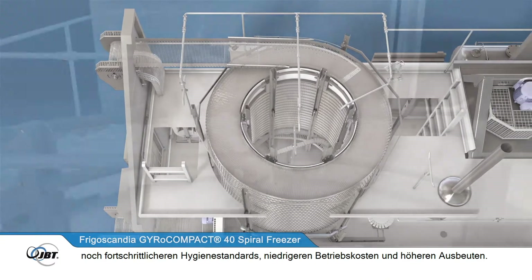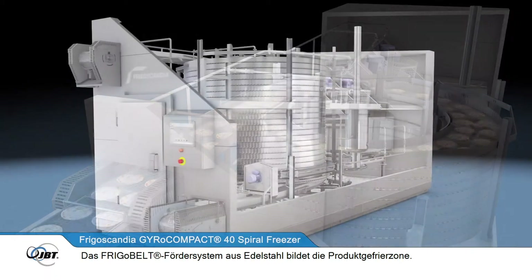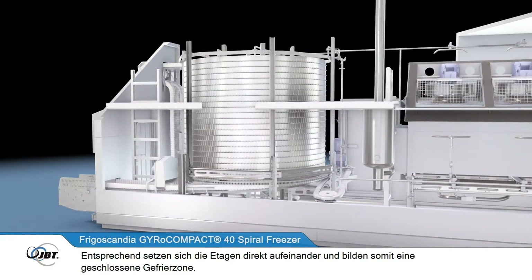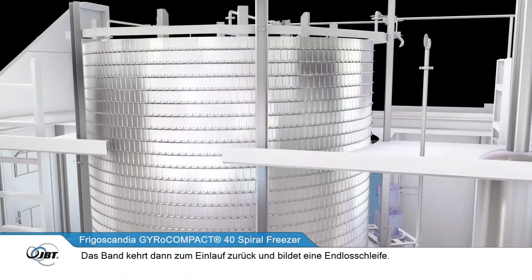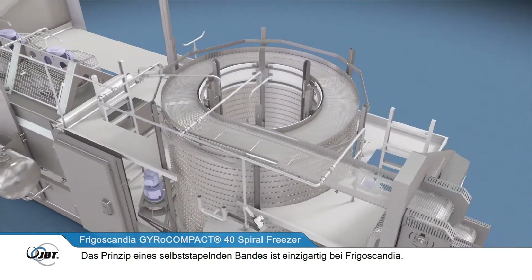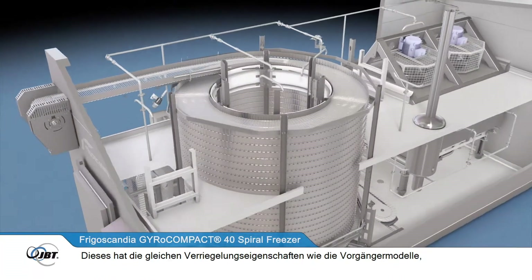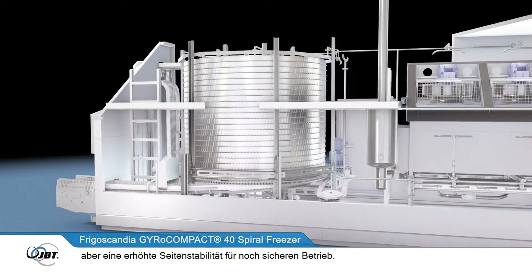It retains the original world-leading technology but with a number of improvements, including increased accessibility, even more advanced hygiene features, lower running costs and higher yields. The stainless steel FrigoBelt conveyor system forms the product freezing zone. The belt feeds into the tension-free drive system and is completely self-stacking, spiraling onto the next tier to form a closed freezing zone, then returning to the infeed in a continuous loop. The new FrigoBelt Nova has increased lateral strength for even better durability and safe operation.